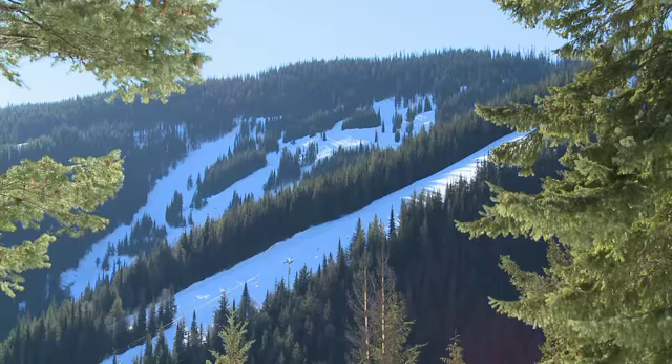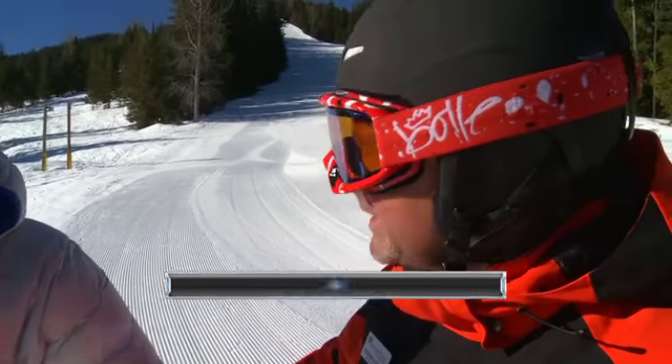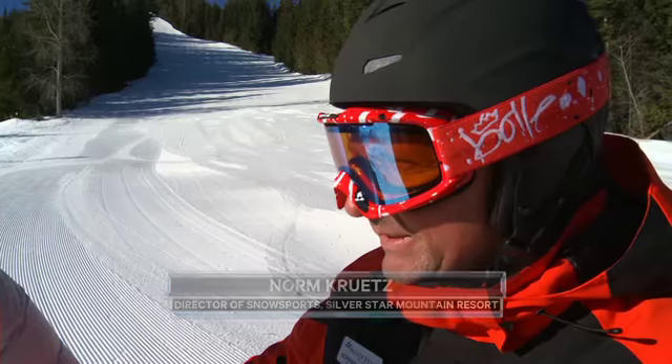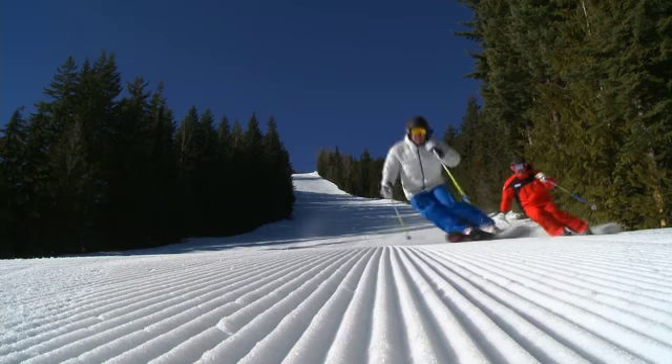The backside here has just got some of the best fall line skiing in North America. It's so easy to teach on and it's so consistent all the time — it's fantastic stuff. And with the sunshine, it can't get any better than this.